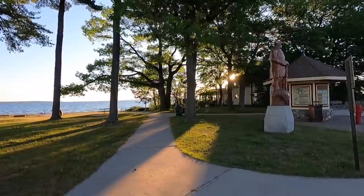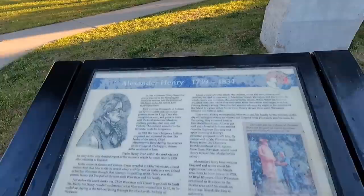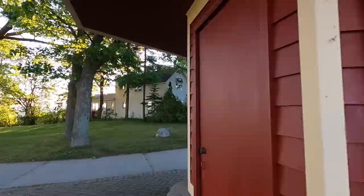Hey y'all, Rusty RV TV. Welcome. It is early morning and we're gonna hit the road. Still in Mackinac City here — one last look. Man, this place is just packed full of history. What a cool stop. So glad I came here. Still got some maps and stuff I didn't even see yesterday. You could wander around here for a week and not see it all.